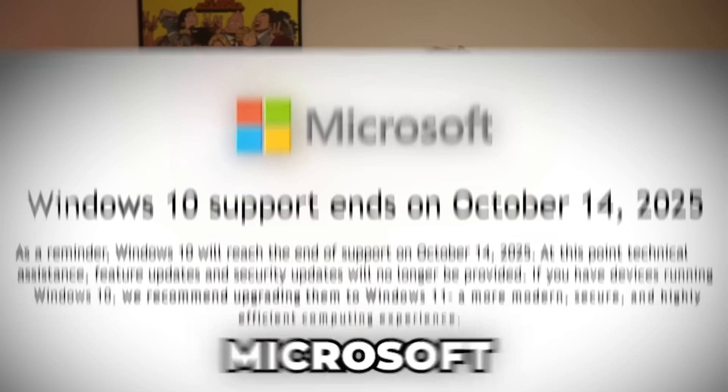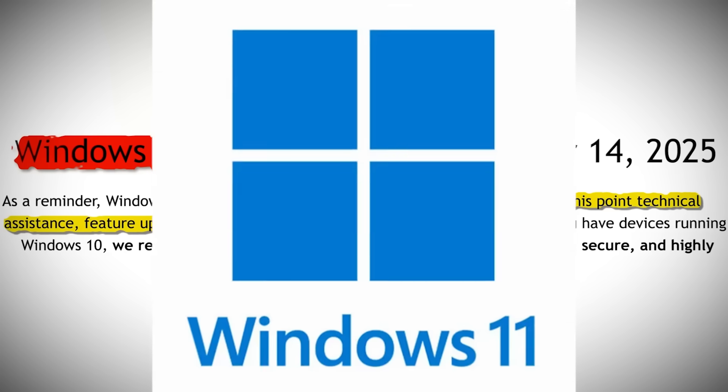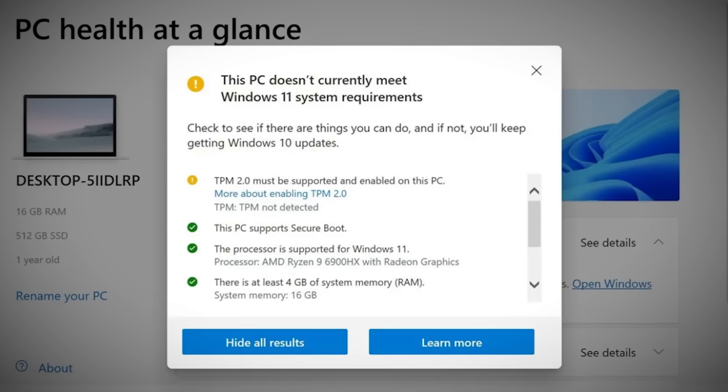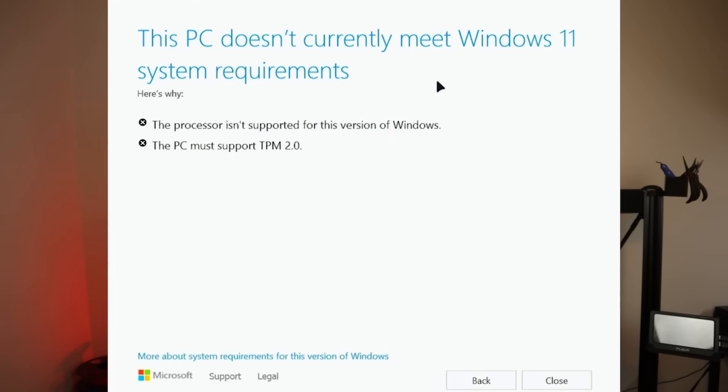On October 14th of this year, Microsoft is forcing millions of users into an upgrade trap with Windows 11. They're imposing arbitrary requirements on perfectly good computers by mandating the use of a TPM chip and demanding that you use a Microsoft account. I was recently helping a family member with their Windows 10 PC and discovered that even their computer was incompatible with Windows 11 simply because it didn't have a TPM chip.